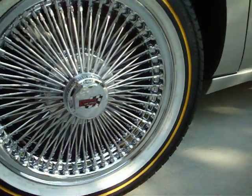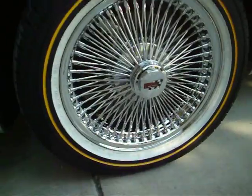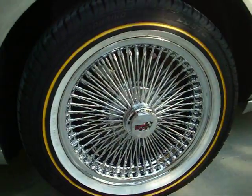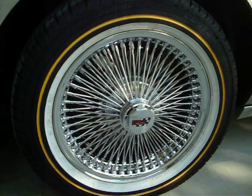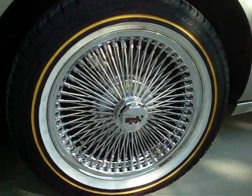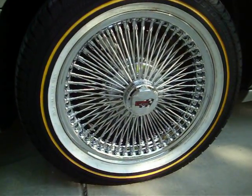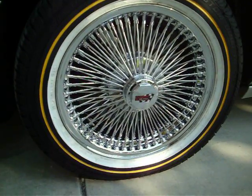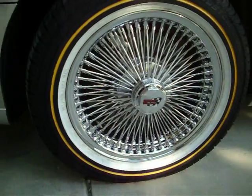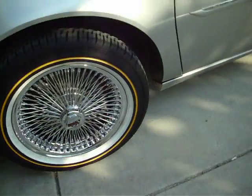Custom built radio. For anybody wondering, this setup is not cheap at all. It's a 17-inch rim with a 17-inch tire, same as factory size. Factory tires are 225/55/17, and these Vogues are 235/55/17.